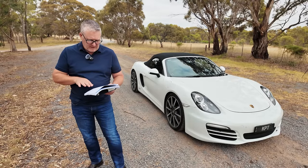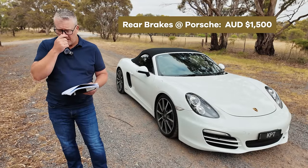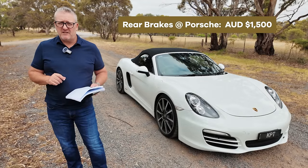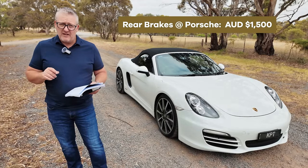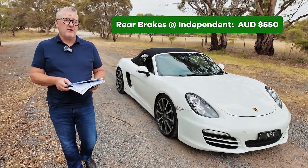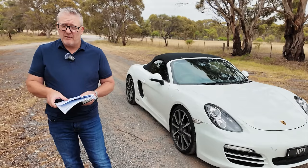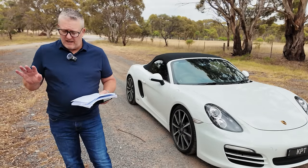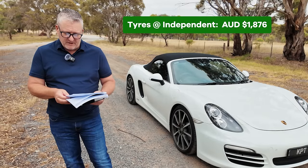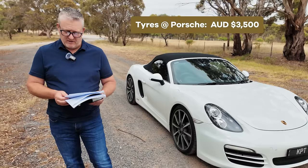Here are some examples. For the brakes, Porsche quoted about $1,500 to do the rear discs, pads, and sensors. I bought Porsche OEM discs, pads, and sensors online and had them fitted by a brake specialist for a grand total of $550, versus $1,500 supplied and fitted from Porsche. For the tires, I got them from a reputable independent retailer and had them fitted at my house in front of me for $1,876 Australian dollars, versus $3,500 quoted by Porsche.